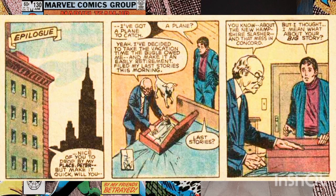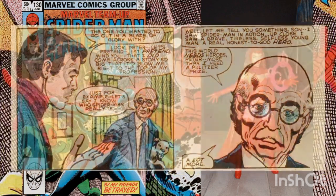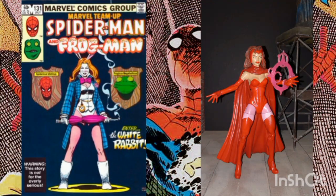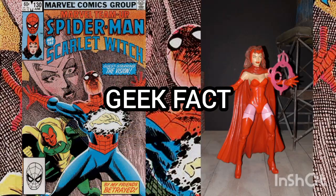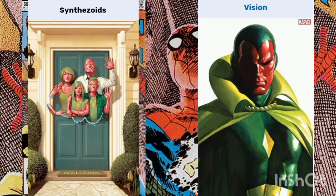Later, back in New York, Peter Parker pays a visit to Arthur and finds him packing a bag. Arthur explains that he filed his last two stories with the Bugle and is taking his vacation time until he retires. When Peter asks about the big story he was going to publish, Arthur tells him that after seeing Spider-Man in action, he realizes the world needs a hero like him more than he needs a Pulitzer Prize. Peter sees Arthur out and offers to buy him a drink. This story is continued in Marvel Team-Up issue number 131.